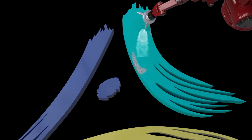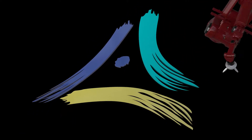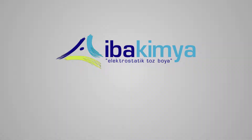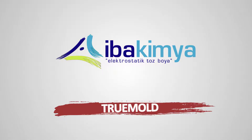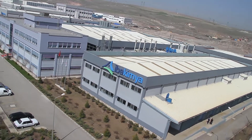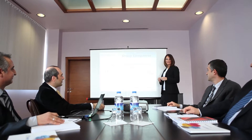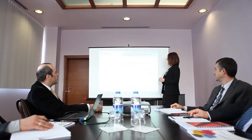Eba Kimya, the creator of smart powders, has used up-to-the-minute technology coupled with more than 40 years of experience to develop a new coating: True Mold. True Mold Powder Coating represents a new era for the SMC sector. This new smart powder line developed by Eba Kimya offers many advantages for a range of applications.